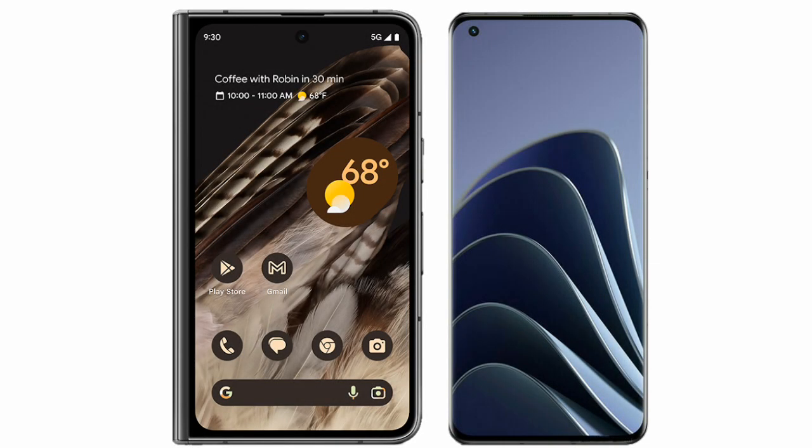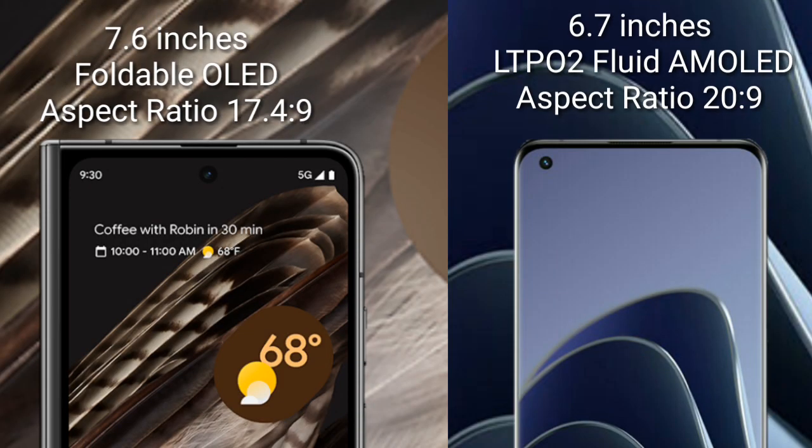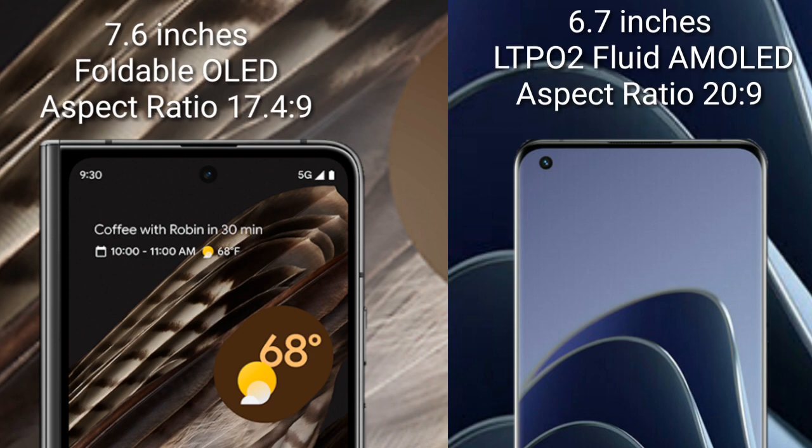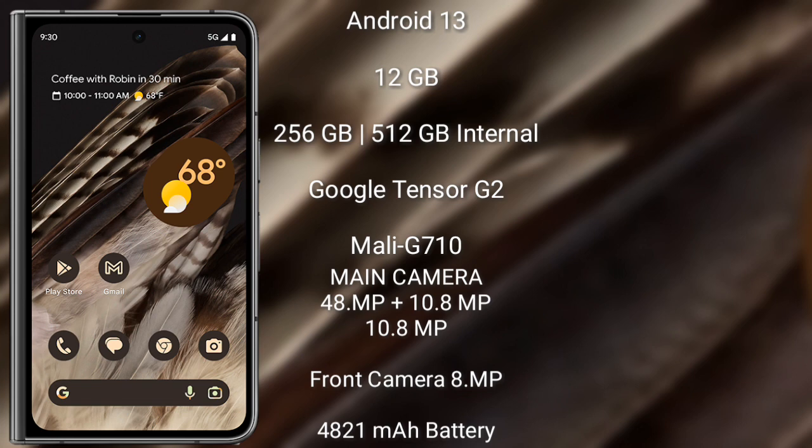I will compare the new Google Pixel Fold with the OnePlus 10 Pro. The Google Pixel Fold comes with a 7.6-inch OLED display and an aspect ratio of 17.4:9. The OnePlus 10 Pro comes with a 6.7-inch LTPO 2.0 AMOLED display and an aspect ratio of 20:9.